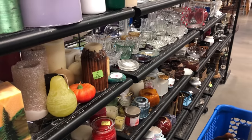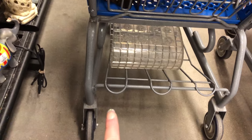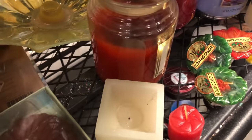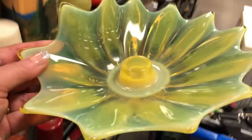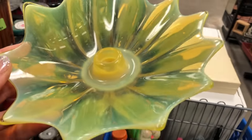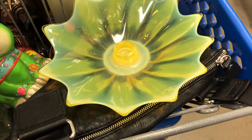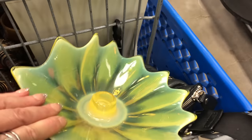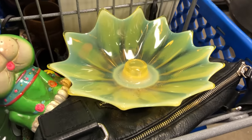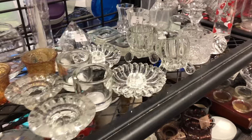I bent over to put that under my cart, and I looked over — I'm pretty sure this is Fostoria heirloom. Oh my gosh. $4.99. This will not be for sale. I'm almost positive that's Fostoria heirloom. Let you guys look at it though. Oh my gosh. Gorgeous. Nothing's wrong with it either. Wow. Happy, happy. If nothing else happens to us, I'm good already.